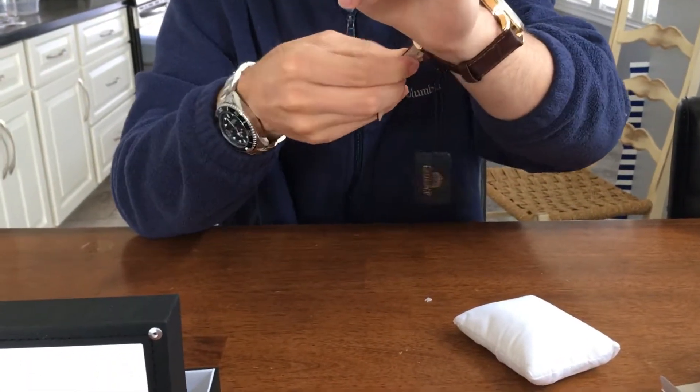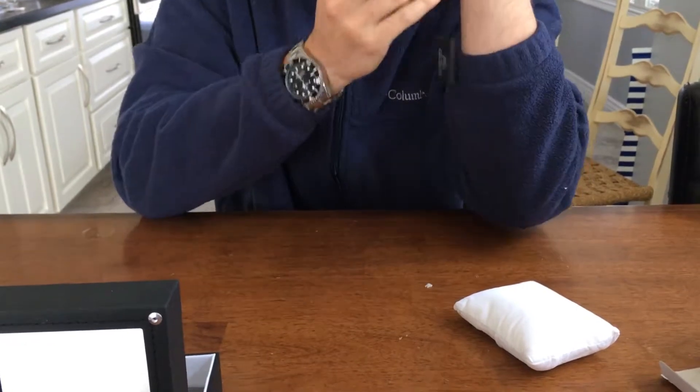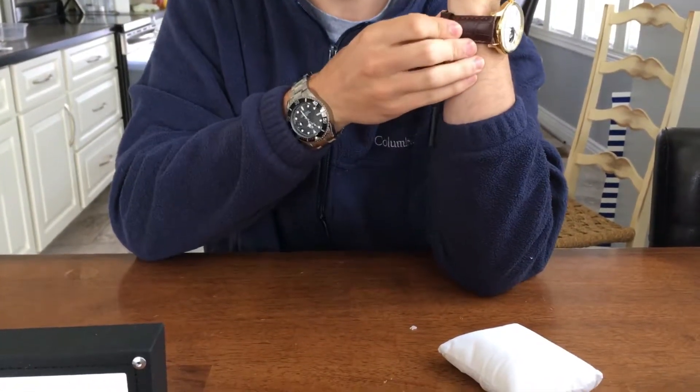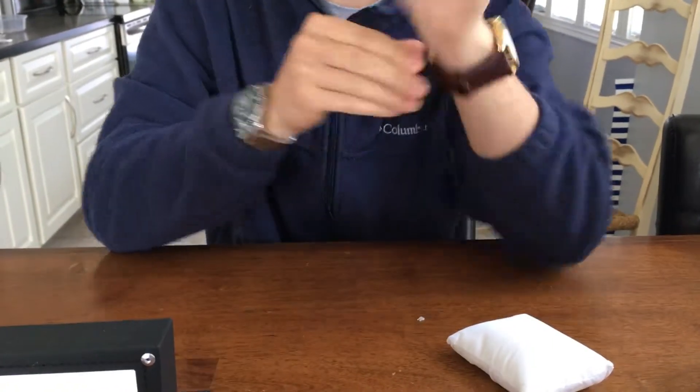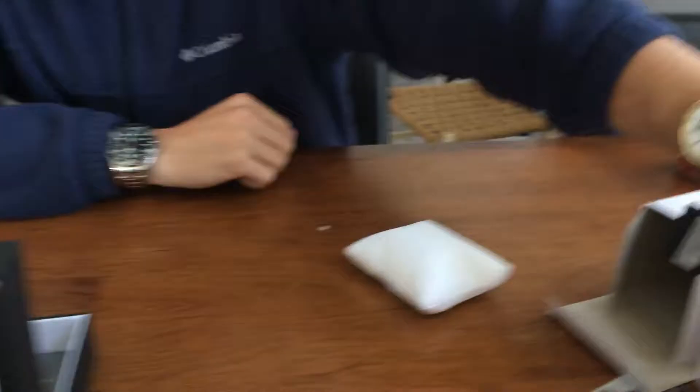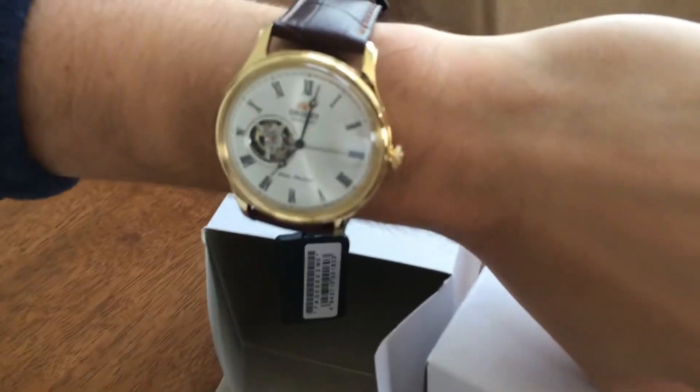This is gonna take some breaking in to do. There we go guys, on the wrist — pretty nice, pretty nice.